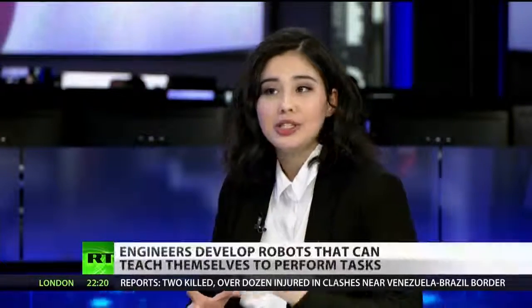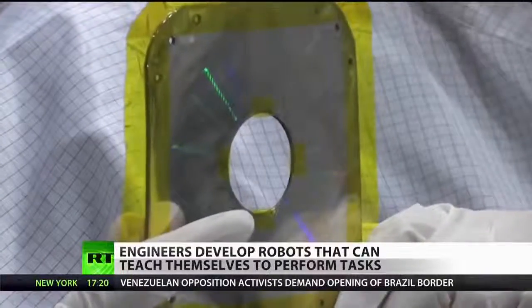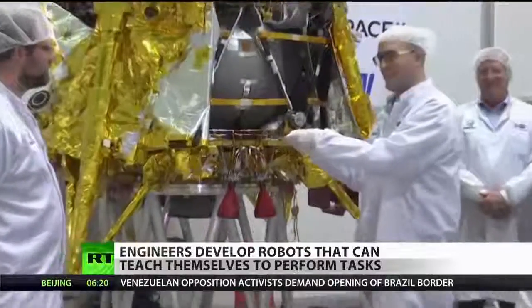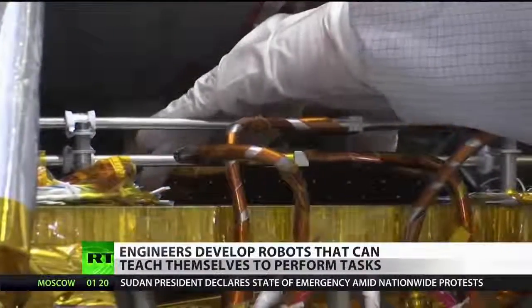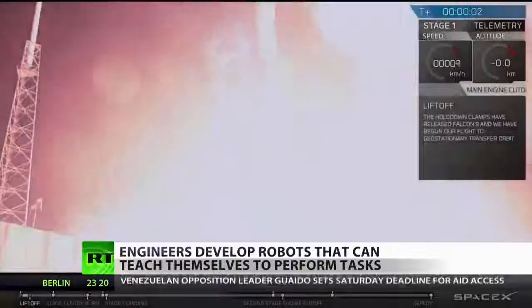Yesterday the first-ever robotic moon lander took off. This is an unmanned spacecraft named Bereshit, which is the Hebrew word for Genesis. It's the first-ever privately financed mission to the moon. It lifted off from Florida, and this robot will try to land on the moon's surface, take some pictures, and conduct some experiments.